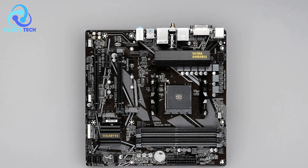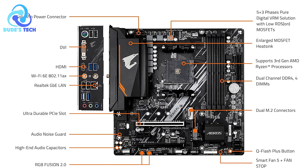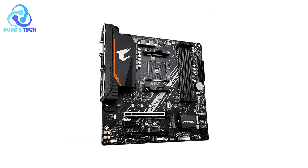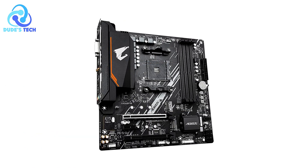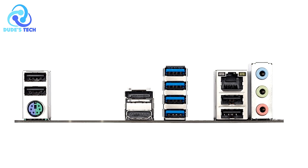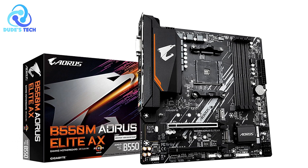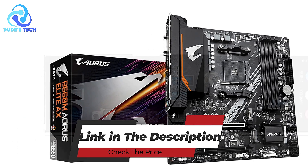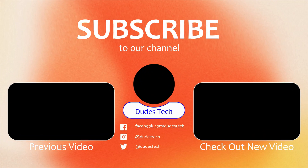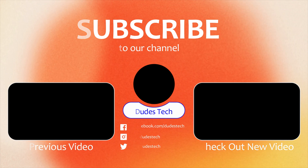Cons: Limited RAM capacity. While the B550M AORUS Elite AX supports dual-channel DDR4 memory, it offers a maximum of 64 GB across 4 DIMMs. For most users this is sufficient, but those building high-performance workstations or servers requiring large amounts of memory may find this limiting. If you need more than 64 GB, consider a higher-end motherboard. The Gigabyte B550M AORUS Elite AX is an excellent motherboard for gamers and enthusiasts building around AMD Ryzen processors.